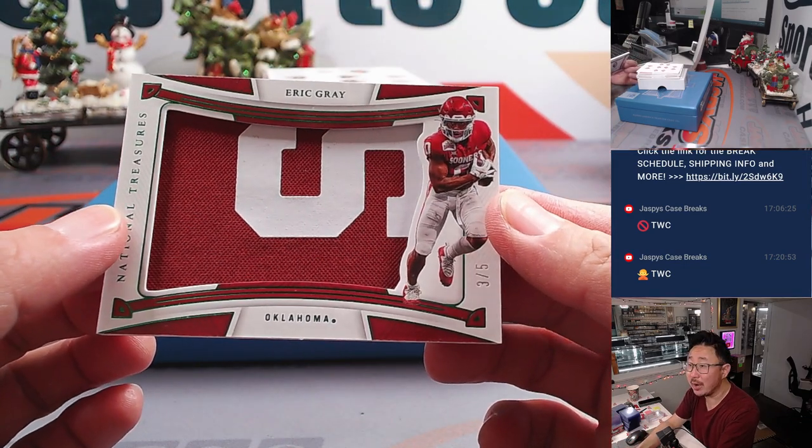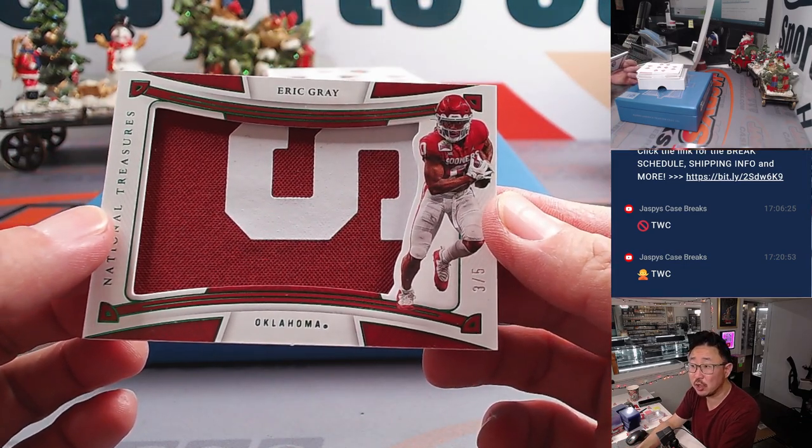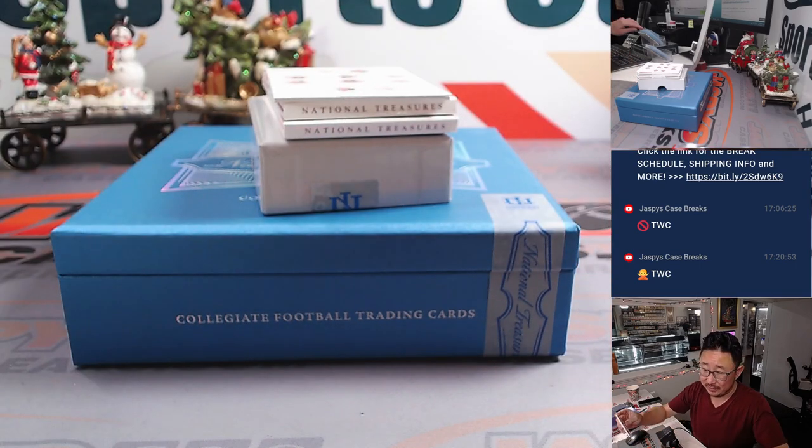Eric Gray — another Eric Gray this time. Big piece of his jersey, three out of five. Eric for Eric — Eric Clicks with this one.